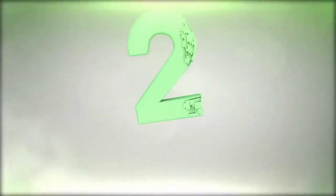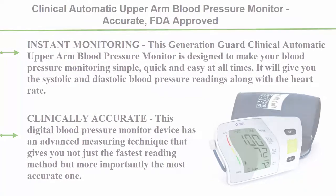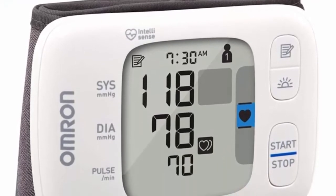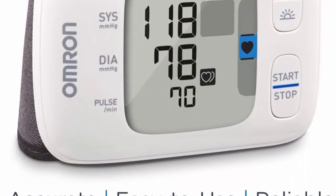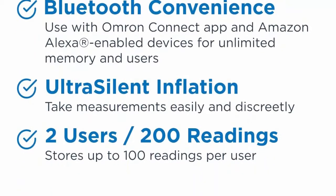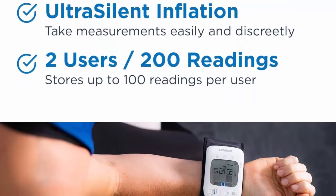Number 2: the Generation Guard clinical automatic upper arm blood pressure monitor — accurate, FDA-approved, with an adjustable cuff, large screen display, and irregular heartbeat and hypertension detector. This monitor is designed to make blood pressure monitoring simple, quick, and easy at all times, giving you systolic and diastolic blood pressure readings along with heart rate.